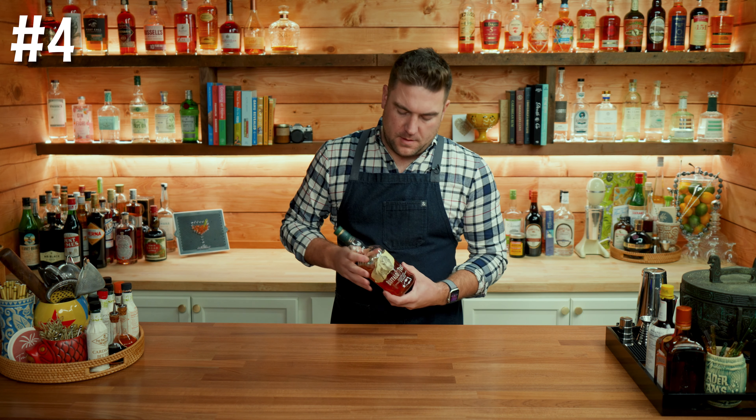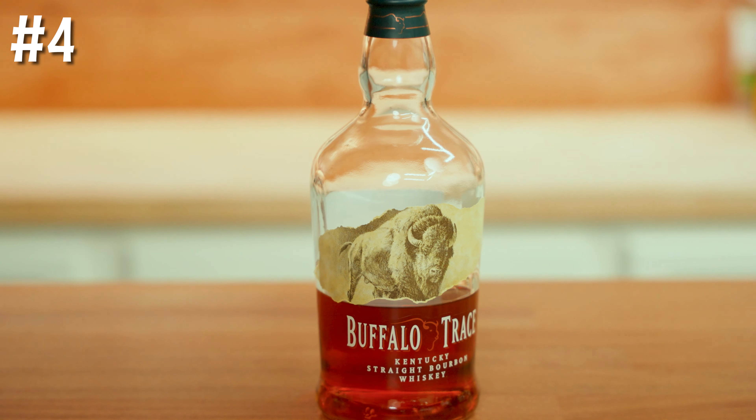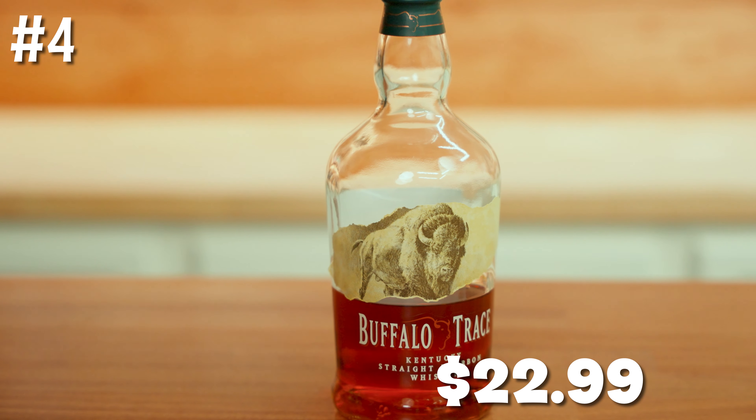Number four on the list: Buffalo Trace Bourbon. I love Buffalo Trace — I think it's a great bourbon to stand on its own, and it works well in many cocktails. I picked up this bottle for $22.99. It's a traditional style of bourbon with some amount of rye in the mash. If you're opposed to that, for the exact same price you can pick up a bottle of Maker's Mark, which will have a smoother, sweeter, less spicy taste than a bourbon with rye. I love both of them and usually always have a bottle of both on hand.